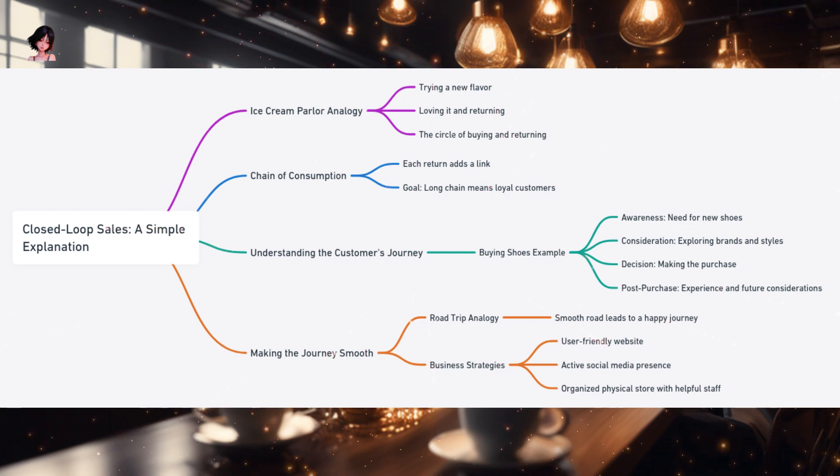One fine day, after much research and contemplation, you walk into a store, try on a pair that feels just right, and decide to buy them. This decision point is aptly named the decision stage. Once you start using the shoes, based on the comfort and durability, you might contemplate sticking to the same brand in the future or even recommending it to a friend. This post-purchase reflection is the post-purchase phase.